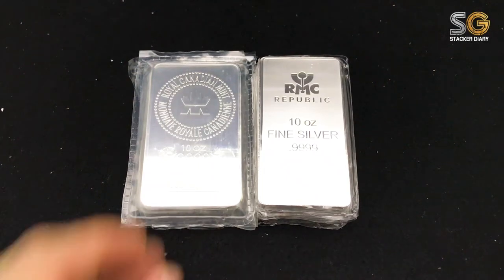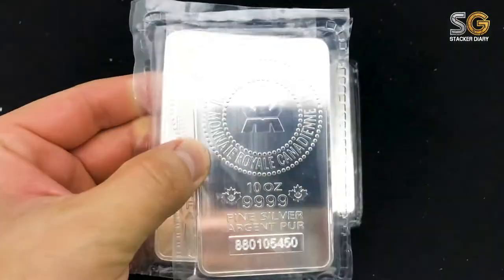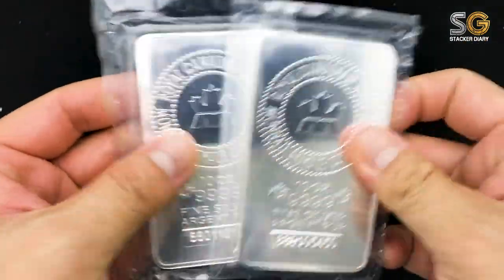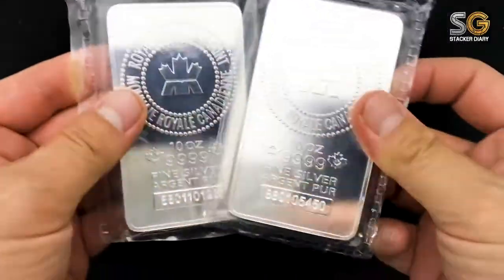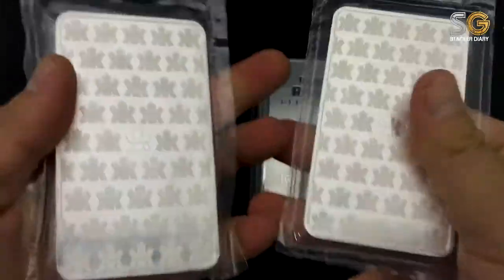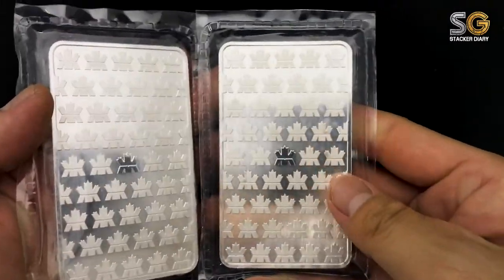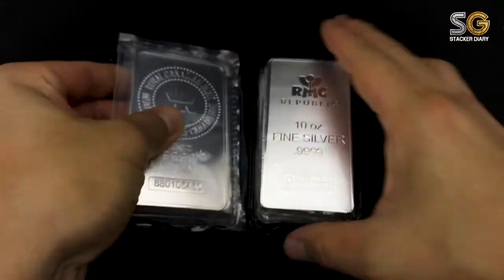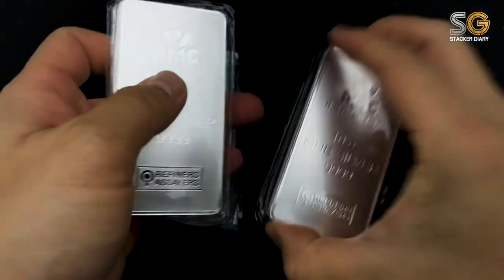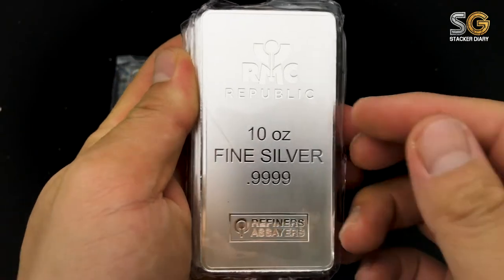Hi everyone, today I go pick up 50 ounces of silver bar. What I have here is two pieces of RCM bar — Royal Canadian Mint. This is a really awesome bar. Three pieces of RMC 10 ounce silver bar. This is really an awesome bar.